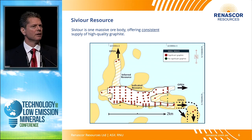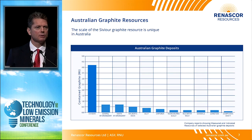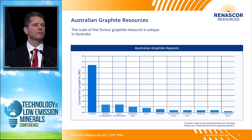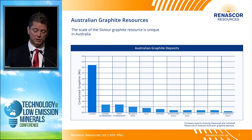Another advantage we're seeing from operating one massive ore body is in discussions with customers. Potential customers are telling us they want consistent supply, and Sevier is going to be an advantage because we'll always be supplying from the same source. Sevier is the largest resource in Australia, and it really needs to be thought of as a globally significant graphite resource — it's a new resource that many people don't know about, but it's really quite significant globally.